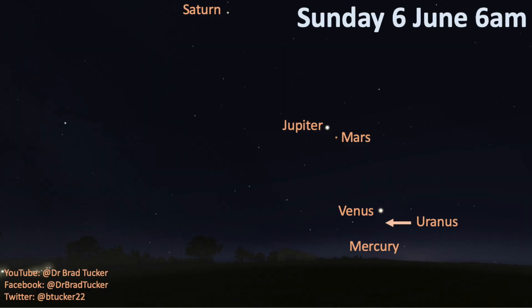If you have a telescope or a pair of binoculars, you can unlock bonus features with this lineup and actually see Uranus. Uranus is also in this perfect lineup, hanging near Venus in the sky. It is too faint to see with the naked eye, but if you have a telescope and look towards Venus, you should be able to see Uranus.